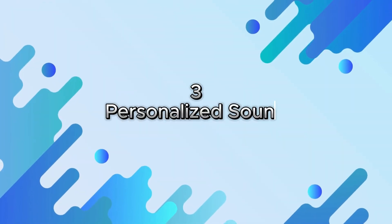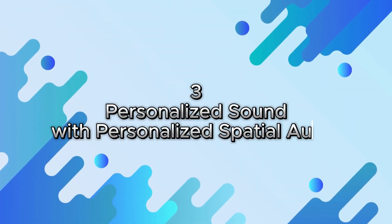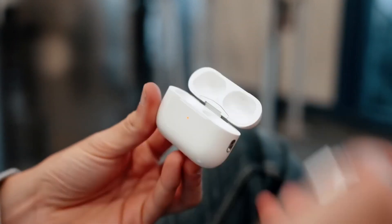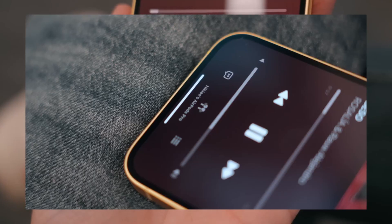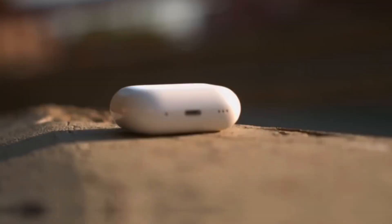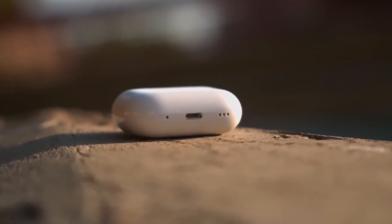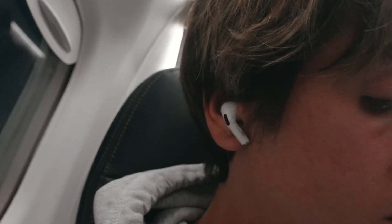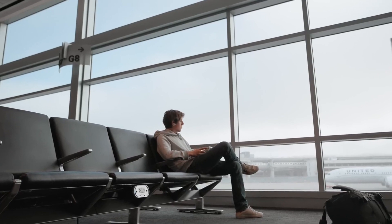3. Personalized Sound with Personalized Spatial Audio. AirPods Pro 2 takes personalized sound to the next level with personalized spatial audio. Using advanced sensors and algorithms, AirPods Pro 2 can create a custom spatial audio profile tailored to your unique ear shape, providing an even more immersive and realistic surround sound experience.